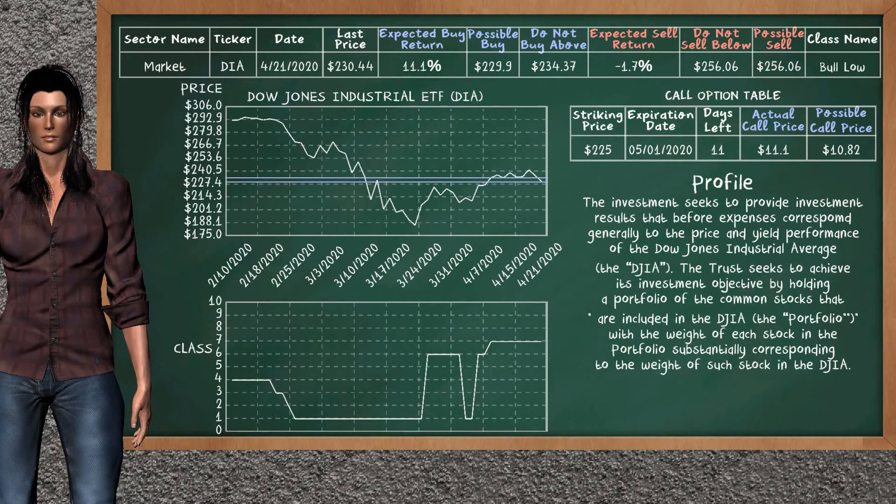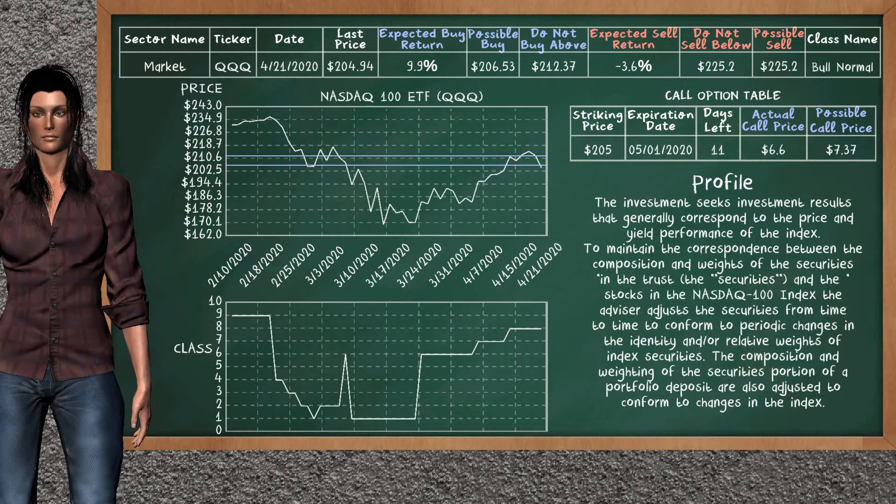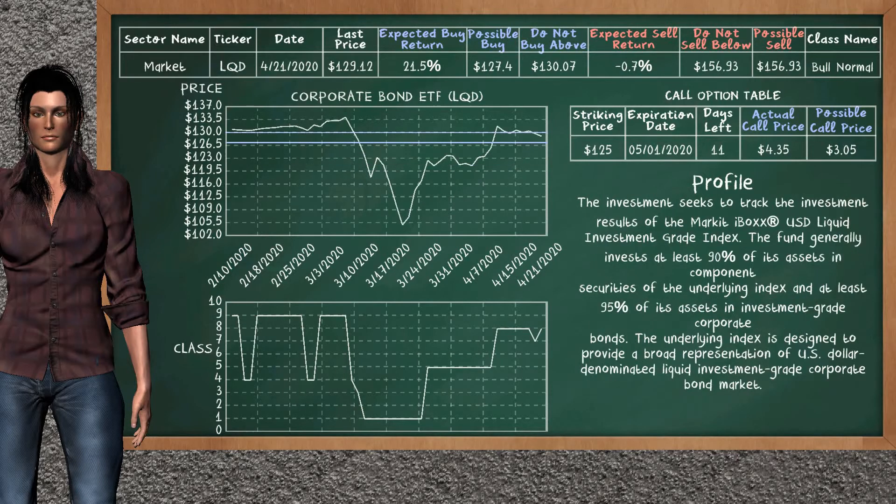We show you the Nasdaq 100 ETF and it belongs to the Bull Normal class. Our analysis shows you a weak opportunity to buy. We are expecting a buy return of 9.9%. This top opportunity has a maximum buy price of $212.37, but we expect a possible buy price of $206.53. On the call option table, Nasdaq 100 ETF has a striking price at $205. The actual call price is at $6.60, but we expect a possible call price at $7.37.